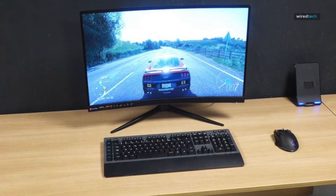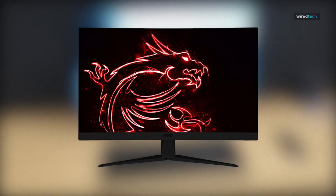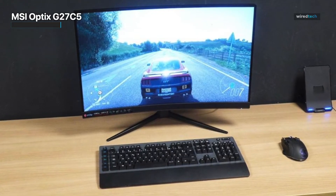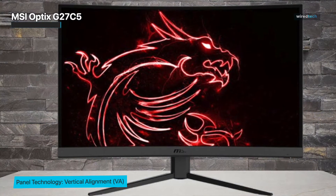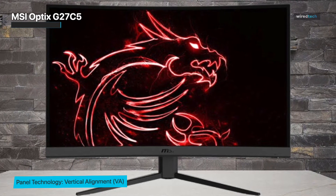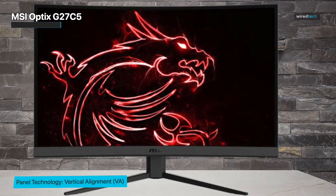The MSI Optix G27C5 has a simple design with thin bezels on three sides. It has a gamer-friendly look but will only stand out a little in an office environment. This monitor has a V-shaped stand that supports the monitor pretty well, although the overall footprint is large. The design leaves lots of room to place small objects in front of it, and the back of the monitor is sleek with a simple design.